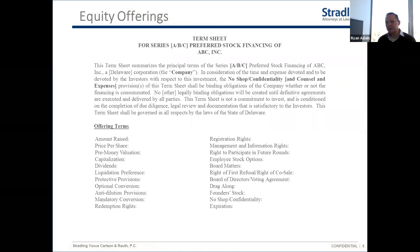The term sheet is where you negotiate most, if not all, of the important economic and governance terms of your financing round. It's important to pay attention at the term sheet stage and get good advice to make sure you understand everything in there. While it's not entirely legally binding, it's going to be harder to renegotiate many of those terms later on, which can create problems.